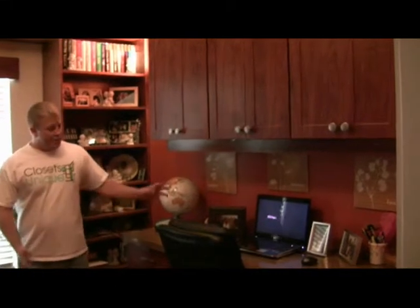Here at Closets Unique, we designed custom home offices. As you can see here, we have a section for the wife. She's got her laptop. She wanted some storage cabinets, some pull-out drawers, and her own section.